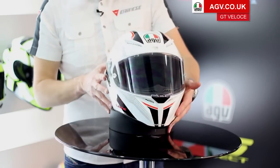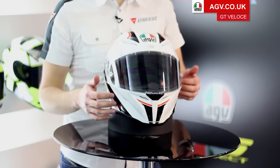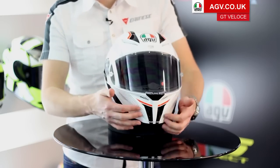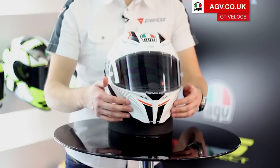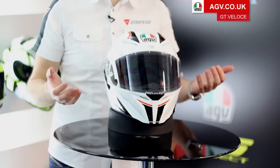That's also matched with an aerodynamically designed chin bar. That's the biggest difference you'll notice compared to the Pista or the Corsa — they've got a much more aggressive sport-style chin bar. But the Veloce has been designed with a flatter chin bar, so it helps stability on a bike with a higher screen or no screen at all.